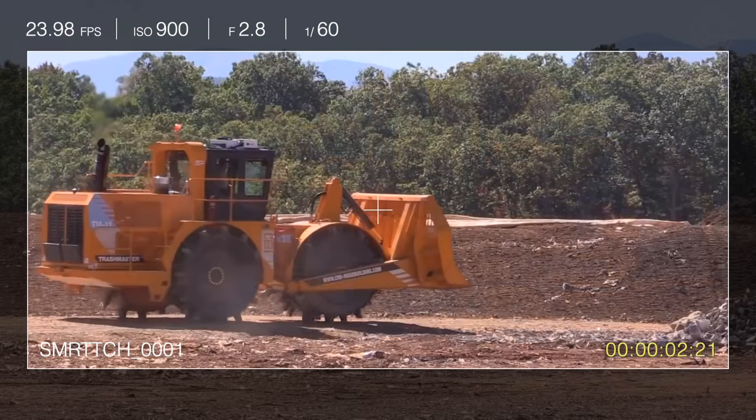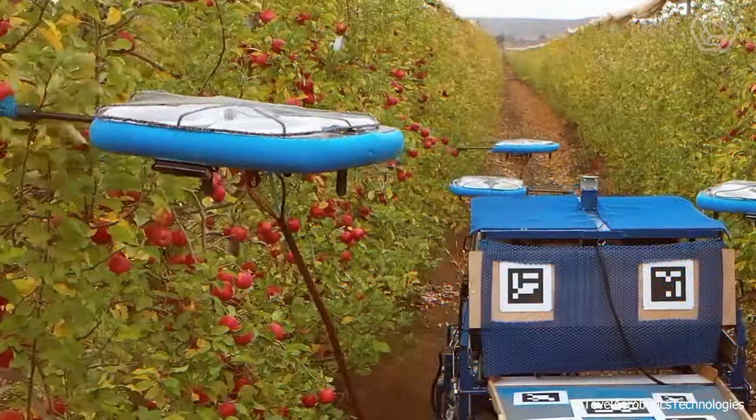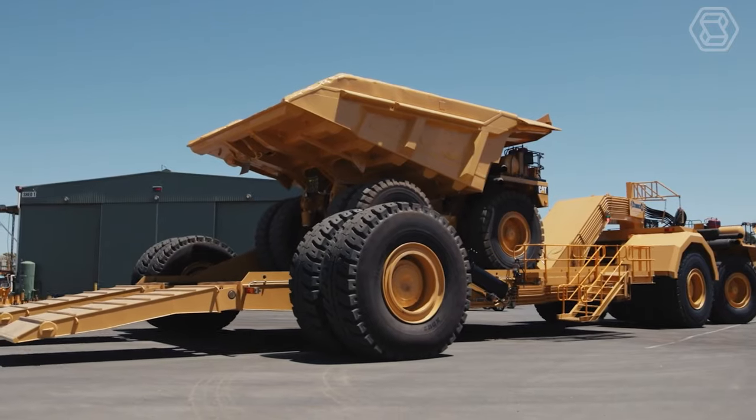Greetings, agriculture tech enthusiasts. Step into Smart Tech, where we unravel the innovation behind heavy equipment and farming machines.